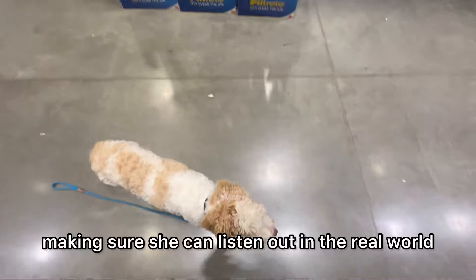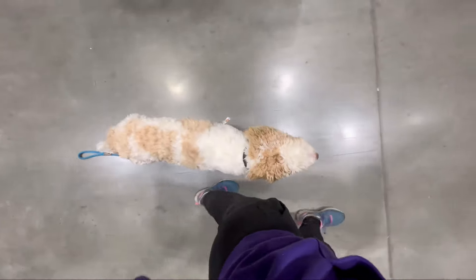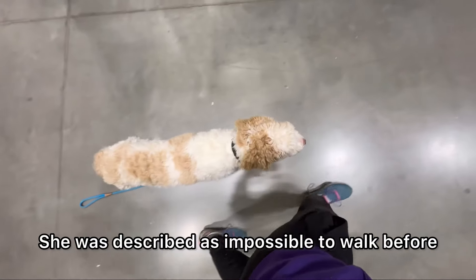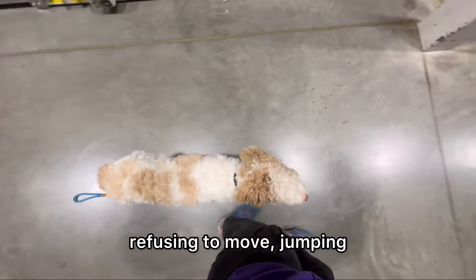We're out at Lowe's, making sure she can listen out in the real world. As you can probably tell, she's made some great progress. She was described as impossible to walk before training — zigzagging everywhere, pulling, refusing to move, jumping.